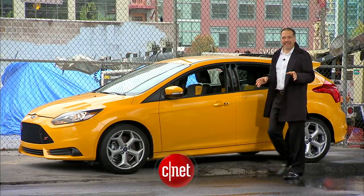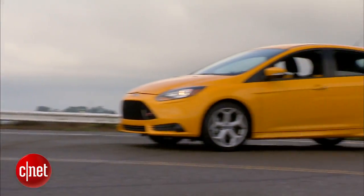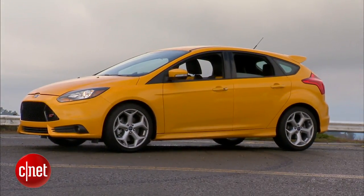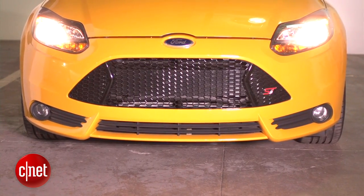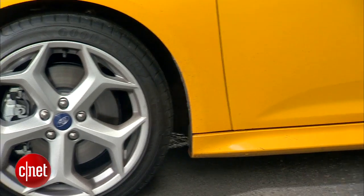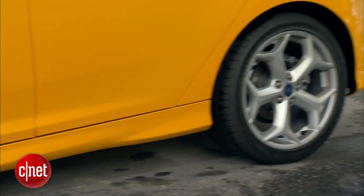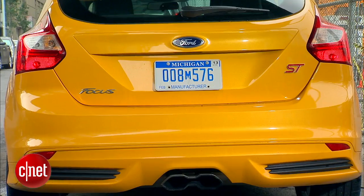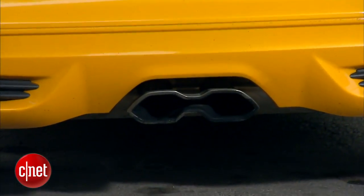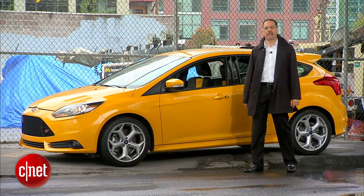The all-new ST is called that because it's built on the all-new Focus. This is now a global car — no more envy of the cooler one they get in England or somewhere. Some visual cues for the spotter: the Aston Martin-esque front mouth, the big Y-spoke alloy wheels and nice low stance, subtle but effective body kit, and the twinned outlet exhaust in that tidy rump. Those are among the most obvious cues.